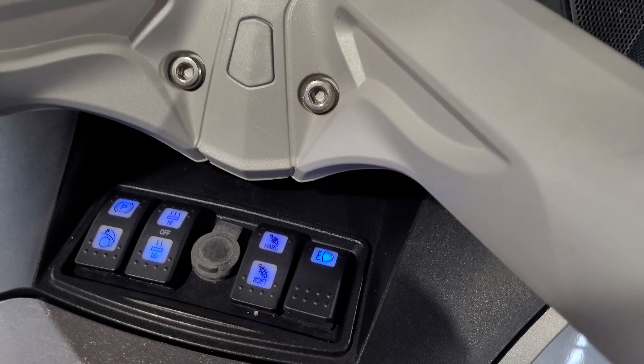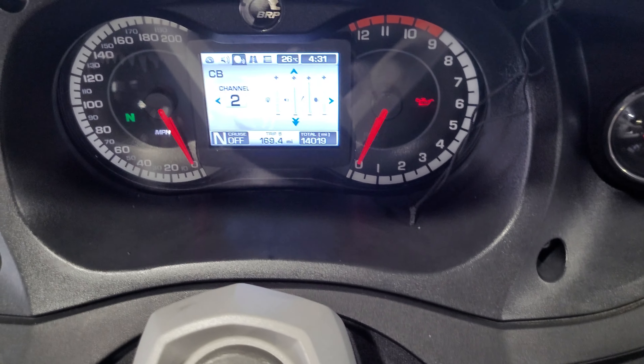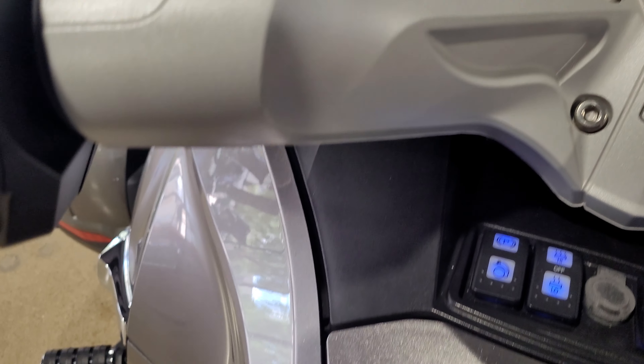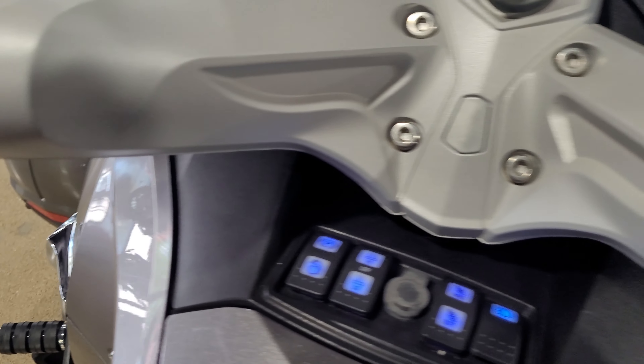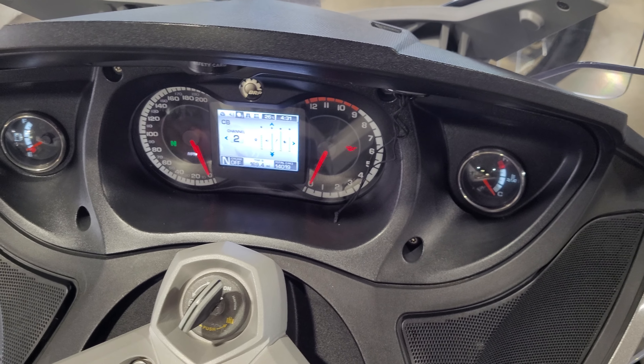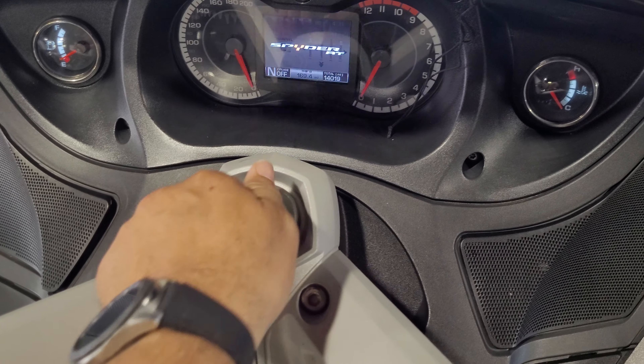Adjustable, electronic adjustable windshield. There's your access, your controls for your cruise control.